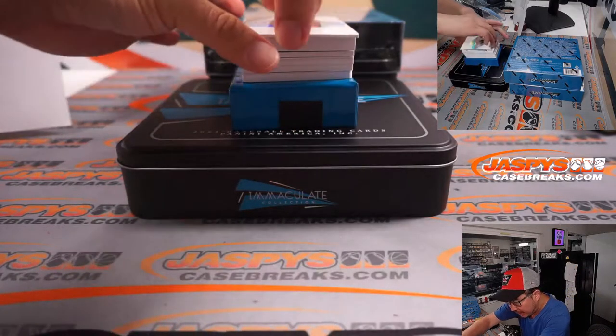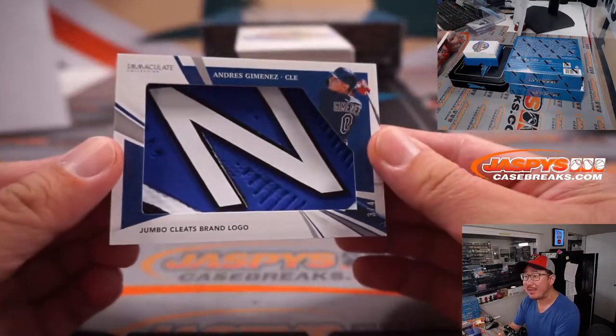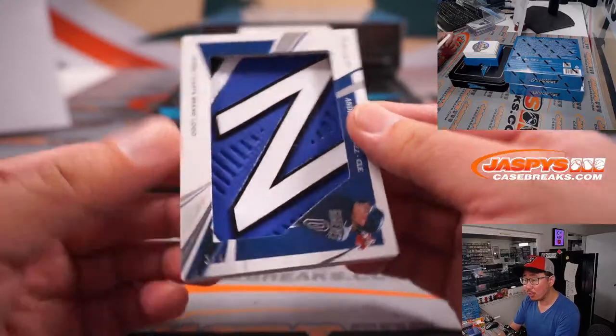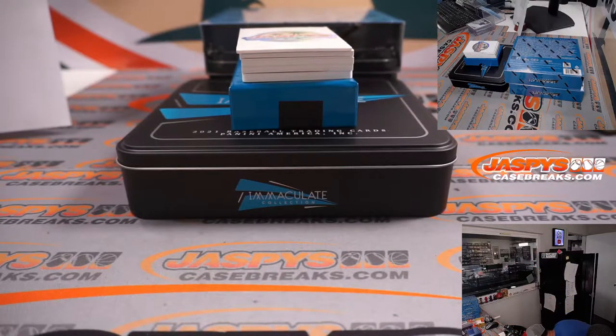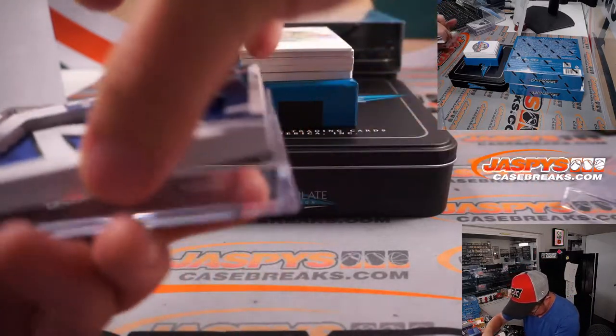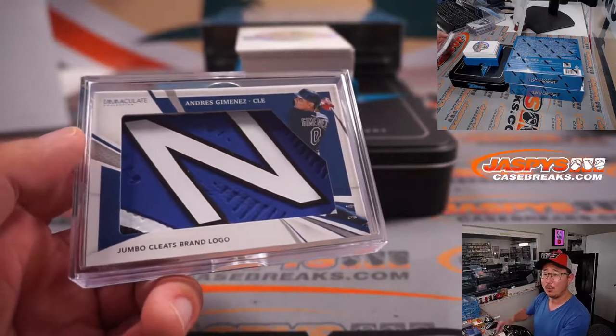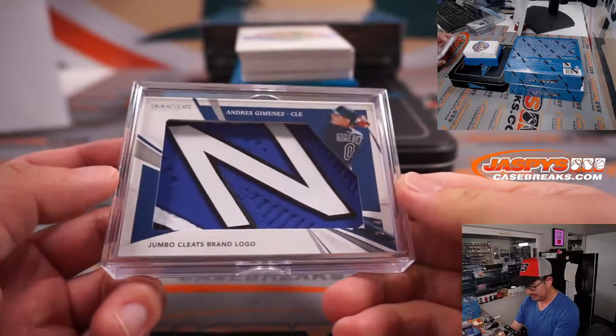What do we got here? We got a piece of somebody's cleats — Andres Jimenez. Nice one for Donald and the Cleveland Guardians. That's pretty awesome. So another train whistle, this time for Donald and Cleveland. Cleveland, this is for you. All aboard the Big Hit Express! Whoop whoop. Nice.